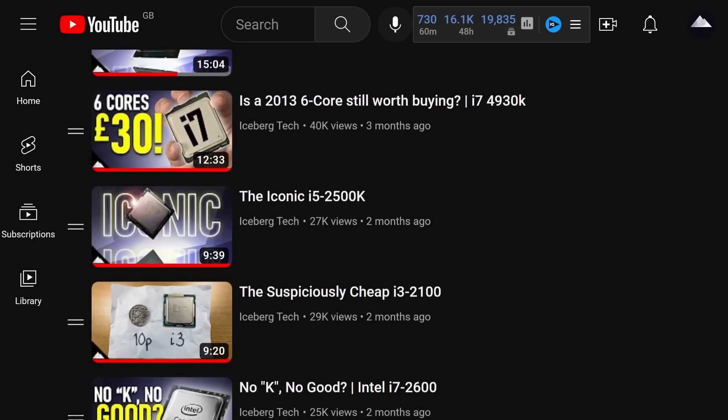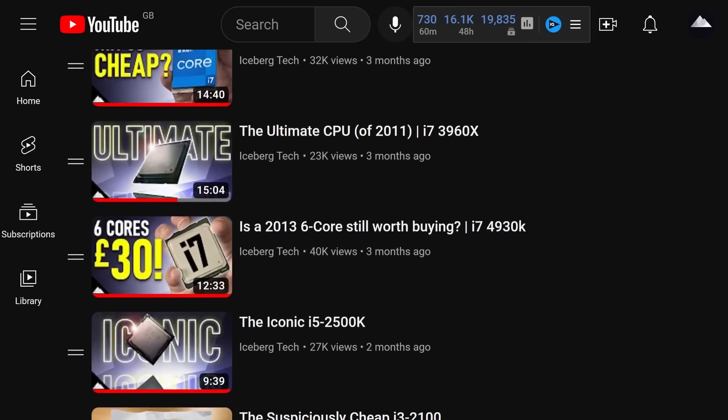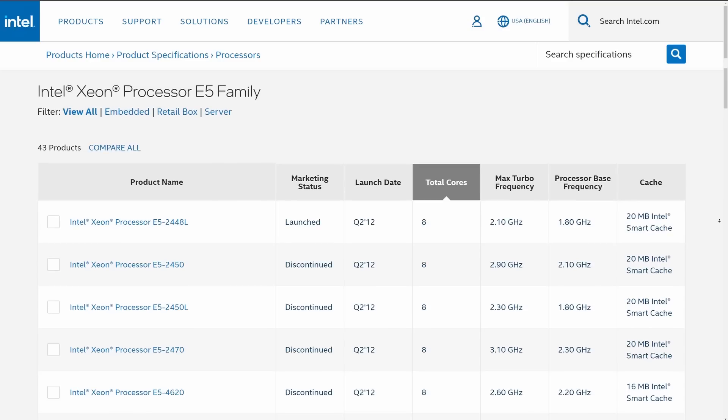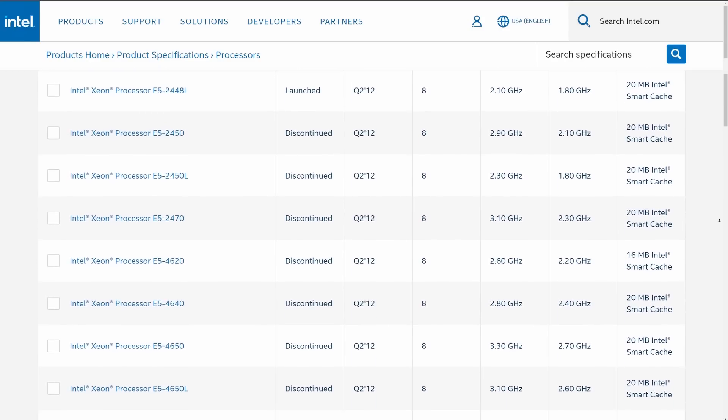I've actually reviewed the i7-3820, 4930K, and 3960X in the past, videos for which are linked in the description. 8 cores were originally held in reserve for the enterprise market, branded as Xeons.